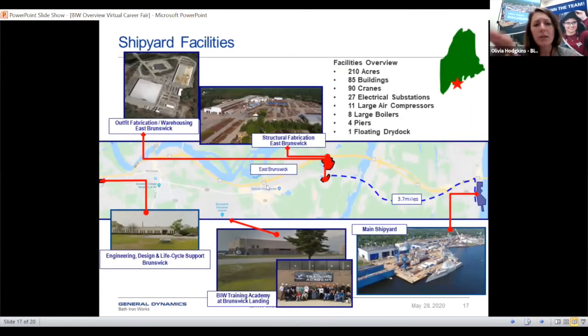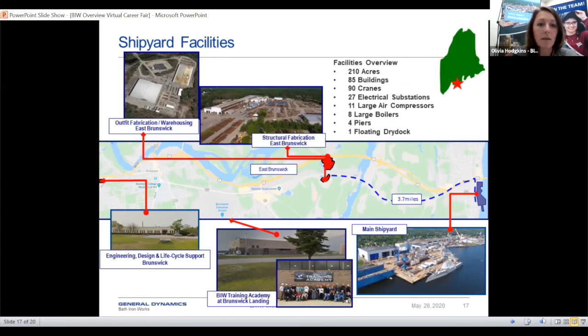We have a few locations around the Maine Shipyard in Bath, as well as some locations in Brunswick. This shows you the Maine Shipyard as well as the Training Academy in Brunswick where we do a lot of our trade training, plus Structural Fabrication and Outfit Fab facilities. We have significant efforts ongoing in safety and quality, because we want to make sure the people we hire are fully trained and safe to go out on the deck plates knowing what they're doing.